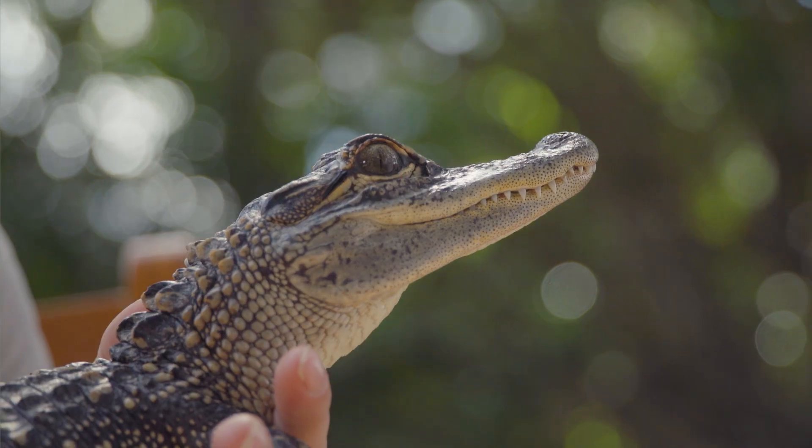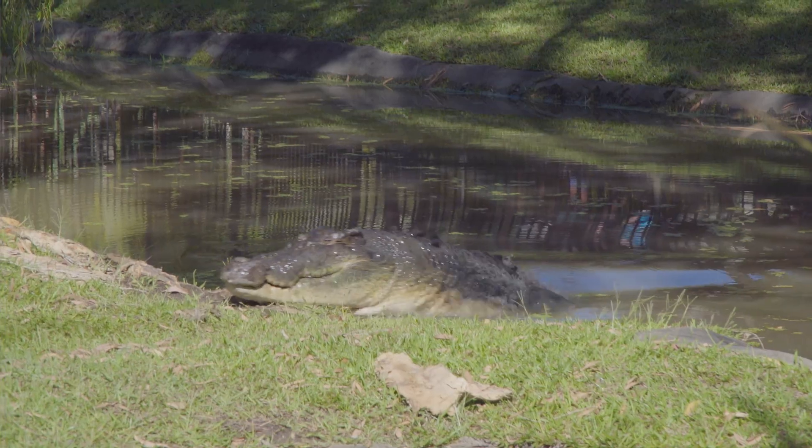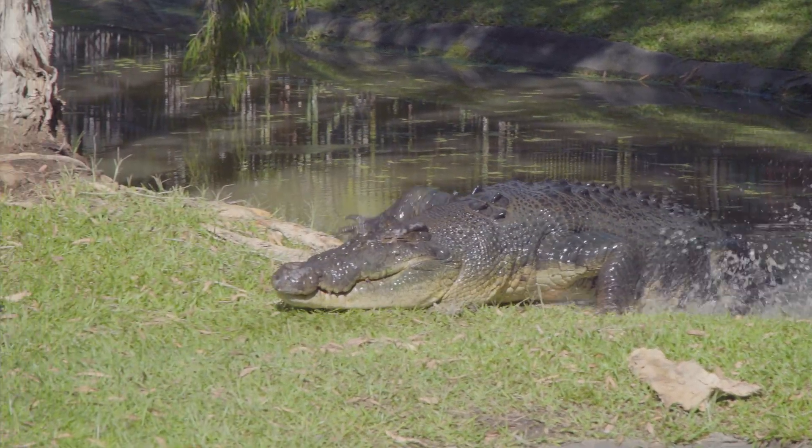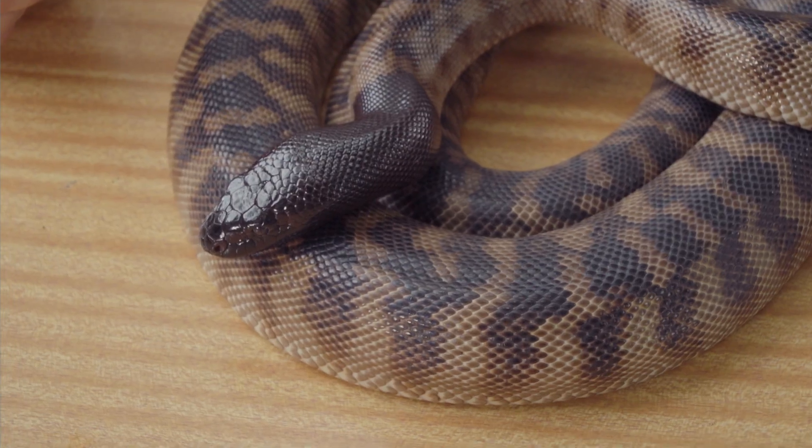How cool are reptiles? There are more than 10,000 different species of reptile in the world. Here in Australia we are home to around 14% of them, and we are lucky enough to be home to the world's largest reptile, the saltwater crocodile. These three are just some of the reptiles that call Australia Zoo home. I hope you've learned a little bit more about what a reptile is.